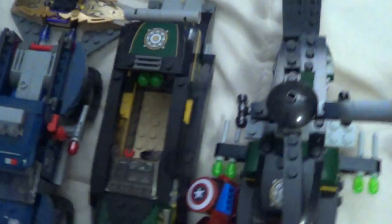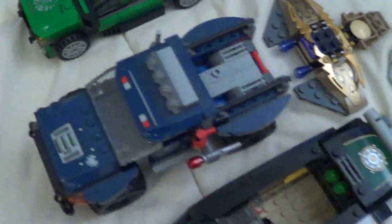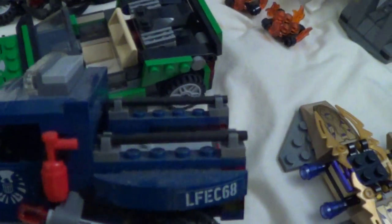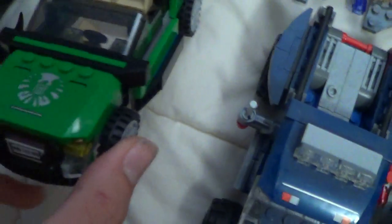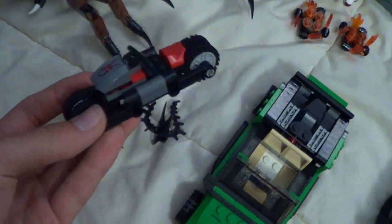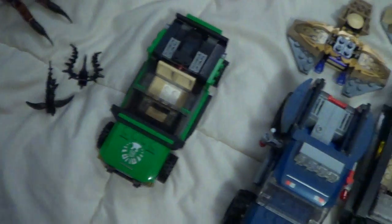I mostly have reviews for a lot of this stuff on my channel, so if you want to check them out just search them up. I got a set that came with Loki, Hawkeye, and somebody else I can't remember, but you got this truck here that can fit one person. I got the vehicle from the Spider-Man set I got not too long ago — it's Spider-Man's vehicle where the wheels turn out. Check out the review on my channel, just type in Lego Spider-Man.